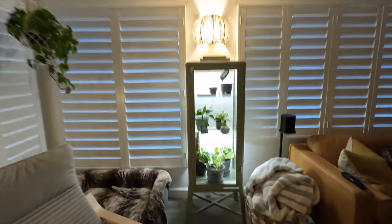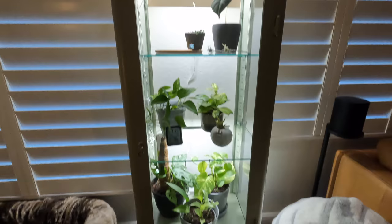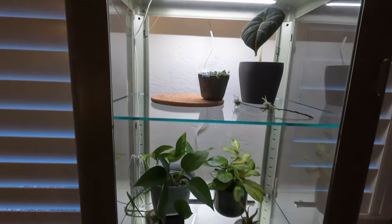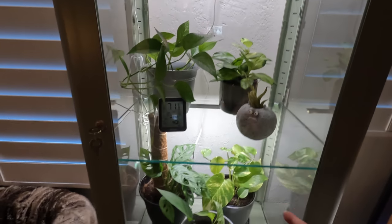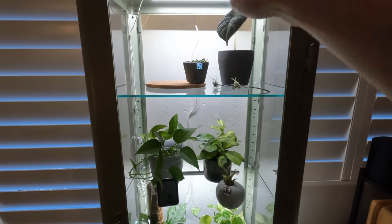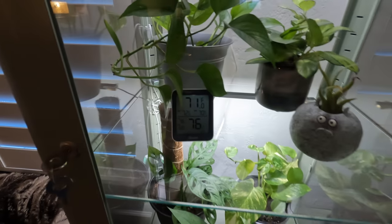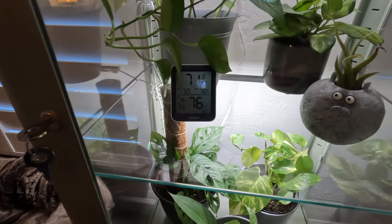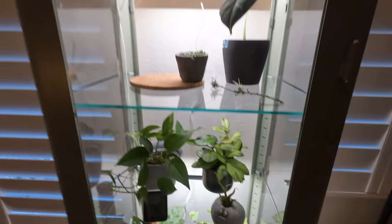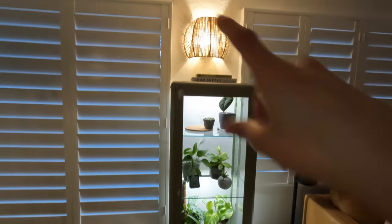This is the final product. We put the grow lights originally under the top and then under the first shelf, but we ended up moving them to the second shelf down so that the plants at the bottom have more light, and the center rack gets light from the top. The pothos and everything should be good. We've got a little monitor to keep track of the temperature and humidity in there, though we don't really have to worry about that too much because we're in Florida.